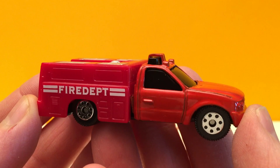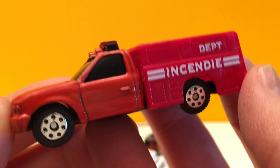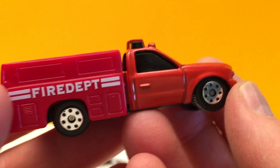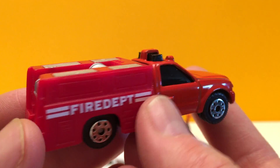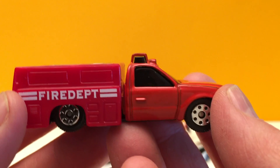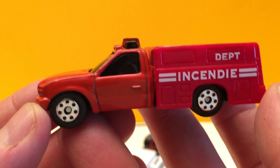This is a firefighting utility vehicle. It's a bright red truck and it carries lots of different firefighting equipment, including hoses and axes, special bars and jaws of life — things to open up cars and buildings. It's quick on the scene and ready for anything.